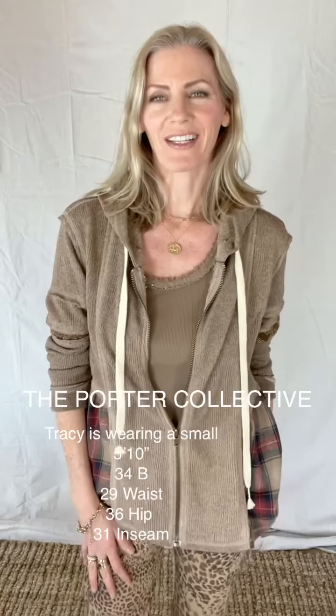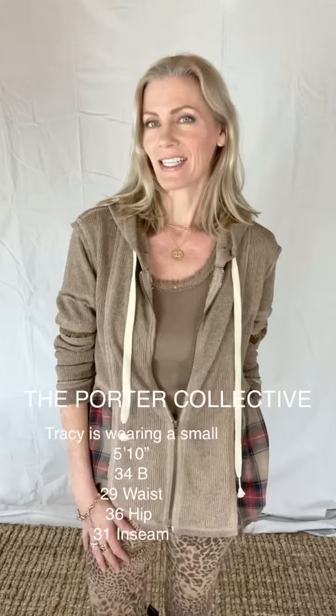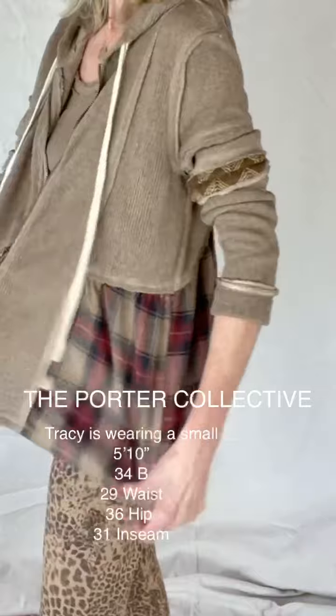Hi, I'm Tracy Porter with the Porter Collective. This is a fit video for our landscape jacket. It is 27 inches long and it is made of cotton. This is a really, really cool jacket because of the wonderful mixed materials.